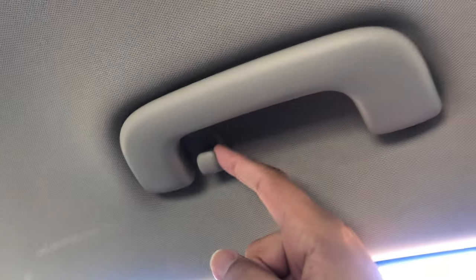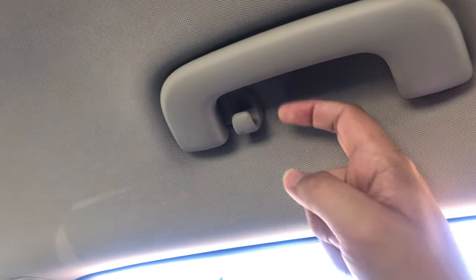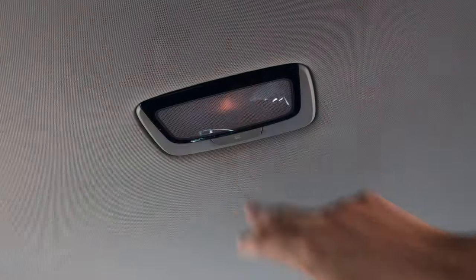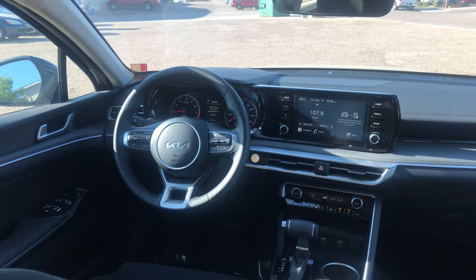There's plenty of headroom as well. Up here you have your handle to hold on to, and you also have a little garment hook — you can put a hanger there if you have a suit or a dress or whatever needs to be hung up. Same thing on the other side. And then there's a little back light right there. Here's a look at the front cabin.